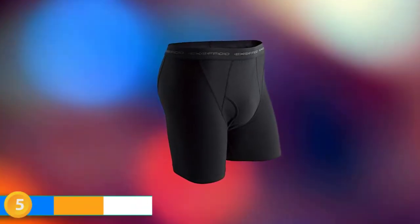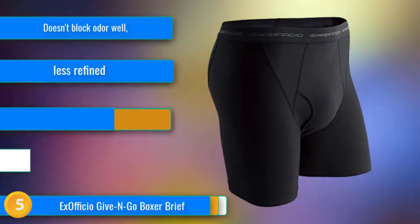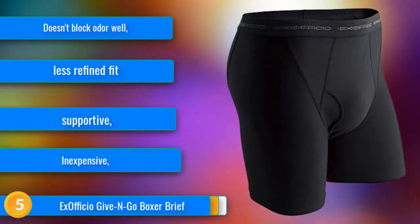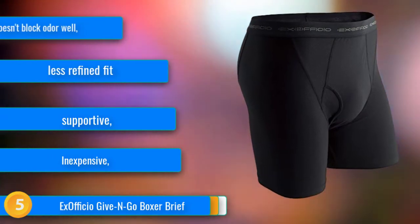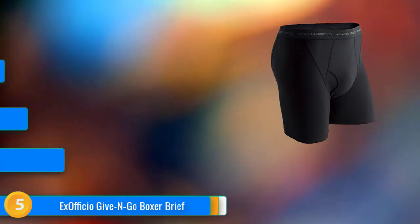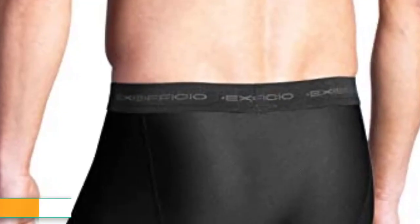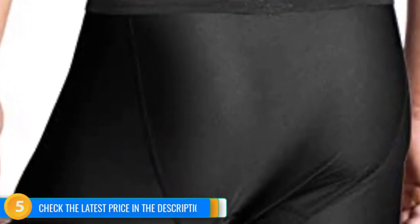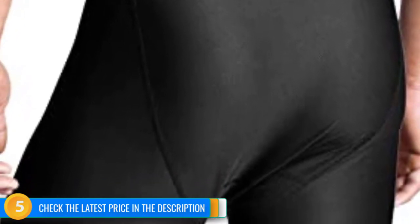At number 5, the Ex Officio Give and Go Boxer Brief isn't our favorite in the review, but it did perform well in most categories. It's definitely a step up from cotton underpants. We didn't love the material, but it is breathable and stretchy enough to not notice it while active. We did find odor control lacking in comparison to the wool competition, but that was to be expected. Even with the antimicrobial treatment, the Give and Go still eventually gained the synthetic stank all polypro clothing eventually gets, which is hard to eradicate. Still, it gets the job done, from daily use to occasional travel, and does so at a favorable price.